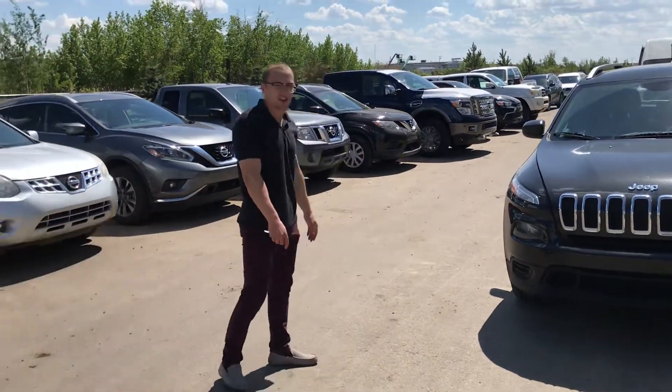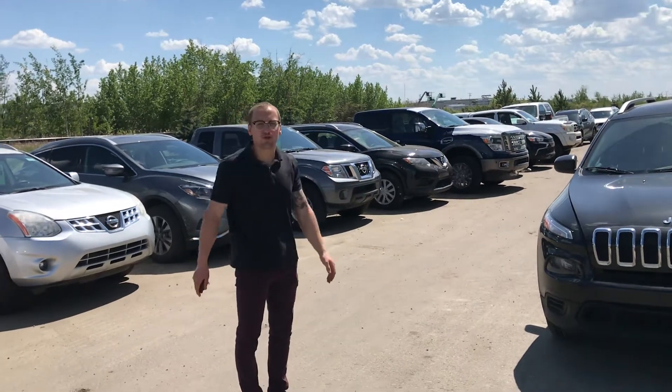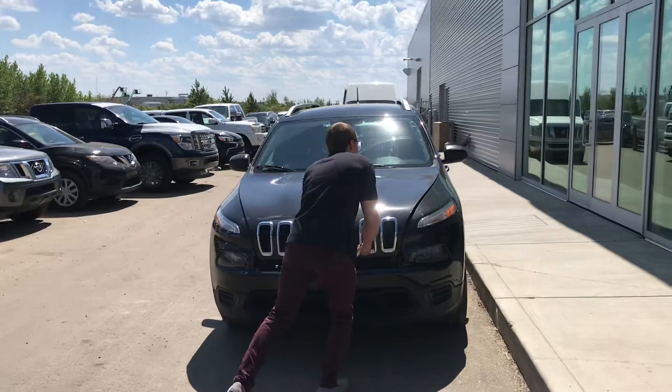Hey Jenny, Donovan here at LA Nissan. Just want to introduce myself and then show you that beautiful 2015 Jeep Cherokee that we got. I'm just gonna pop open the hood real quick.